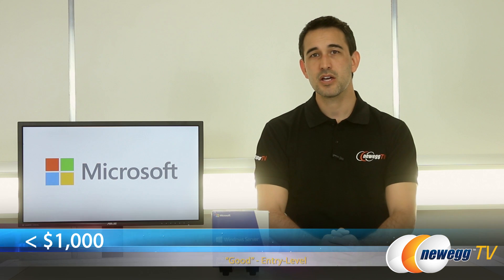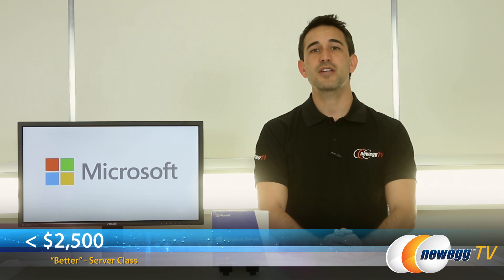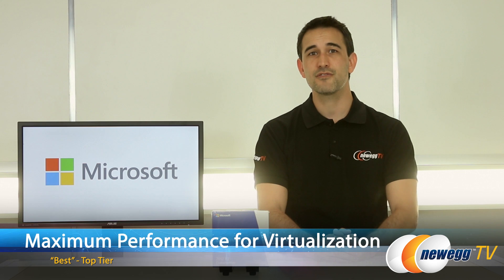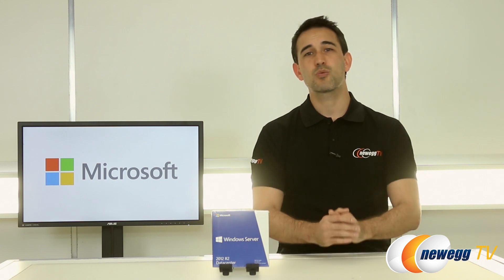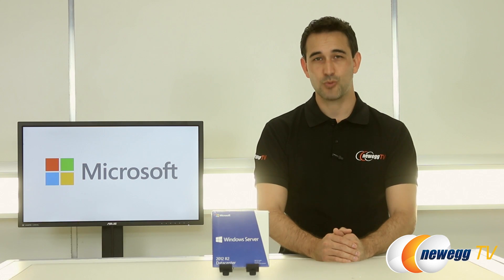The entry level servers provide an inexpensive build option that's pretty much less than $1,000. The better level steps you up to server class components for less than $2,500, and the top tier servers are intended for those that want maximum performance using virtualization. All of these components were handpicked and discounted for the bundle. Check out the link in the description below if you're interested in purchasing them. But for now, let's watch the interview.